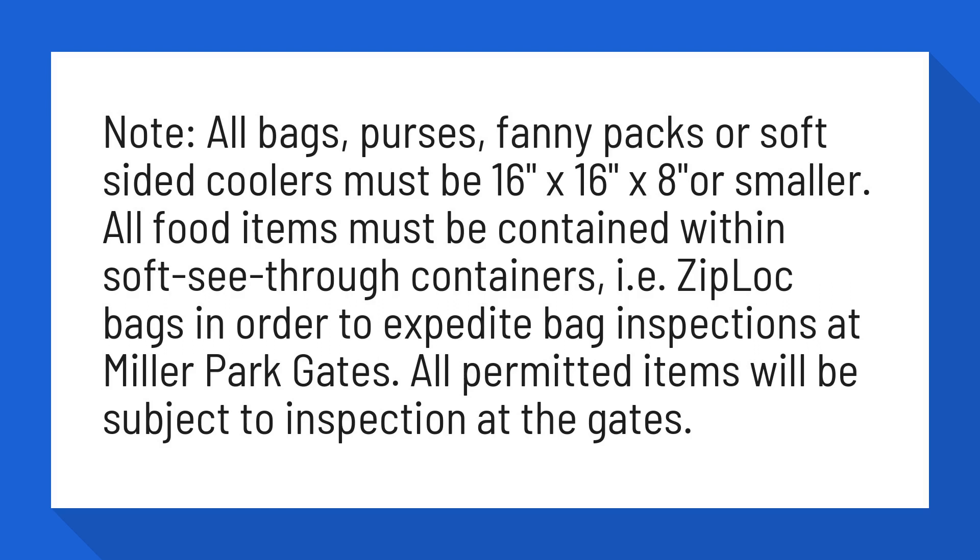All food items must be contained within soft, see-through containers, i.e. Ziploc bags, in order to expedite bag inspections at Miller Park gates. All permitted items will be subject to inspection at the gates.